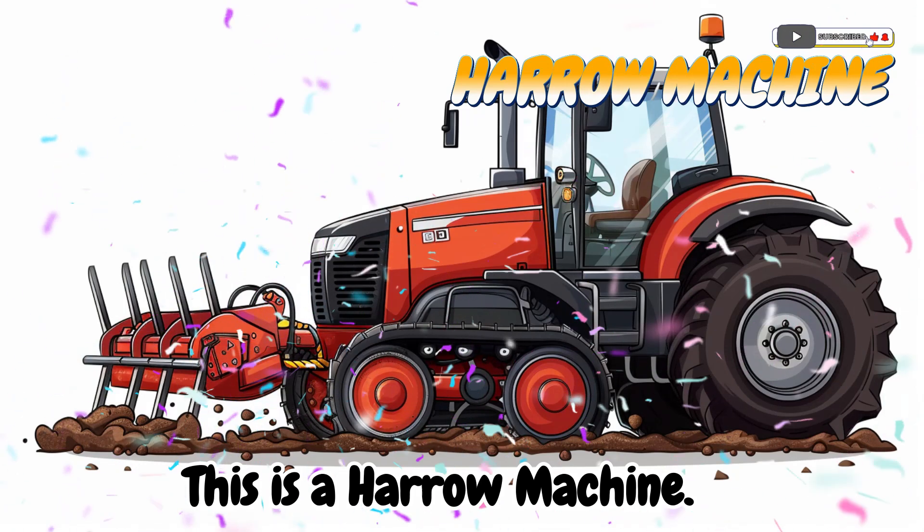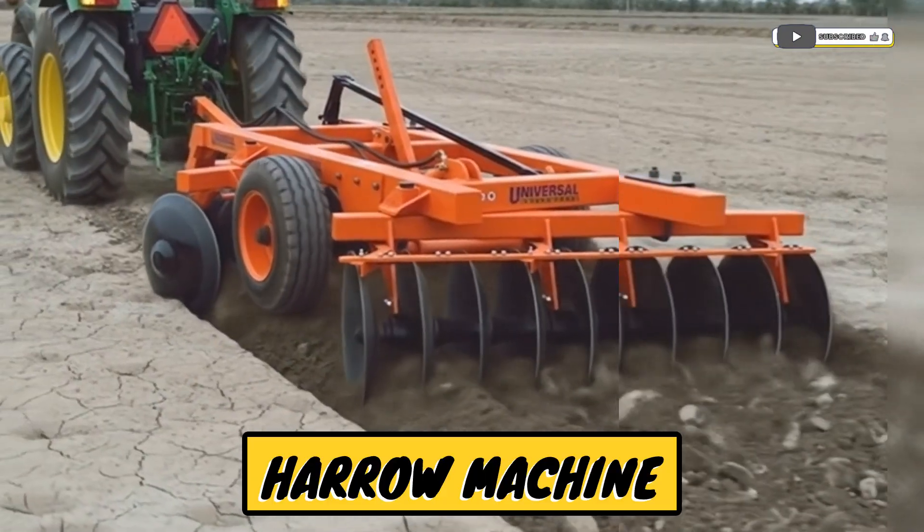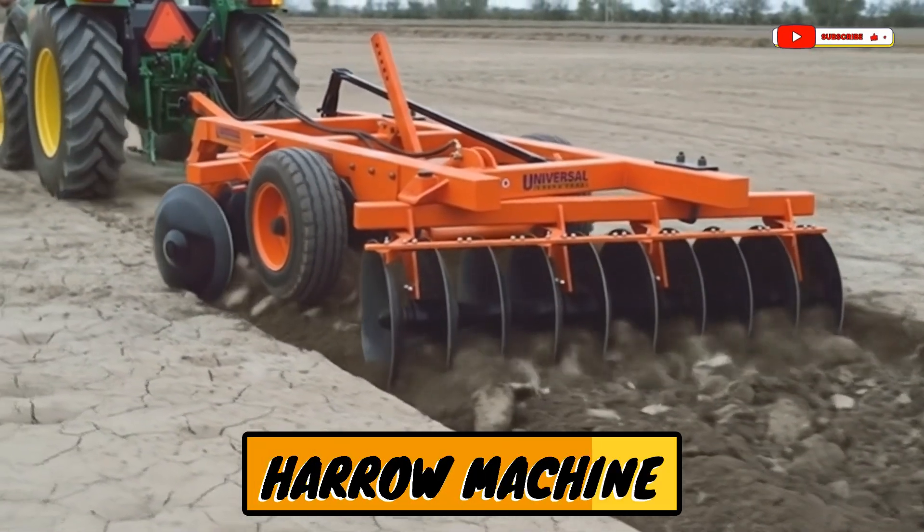This is a harrow machine! A tool that smooths the soil before planting.